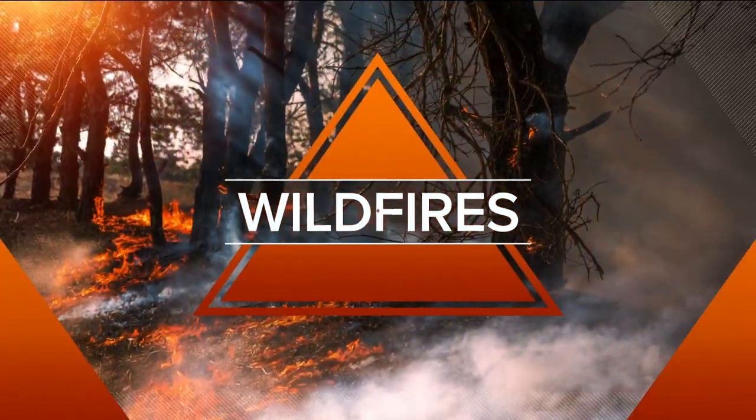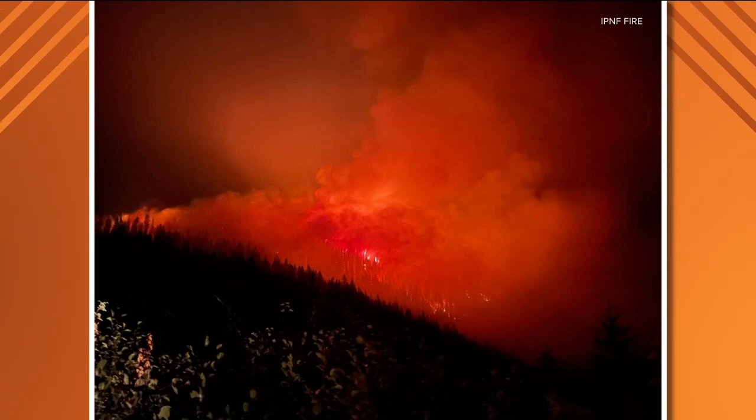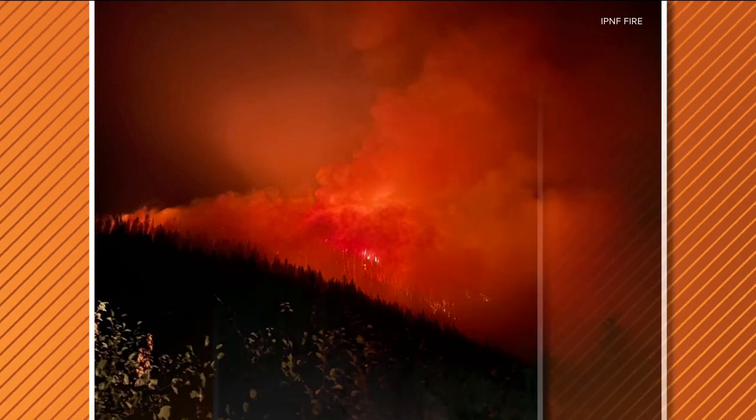The Buckskin 2 fire is burning 150 acres near Clark Fork. It's in the Idaho Panhandle on the Idaho and Montana border. Look at these pictures though — that is really scary looking.